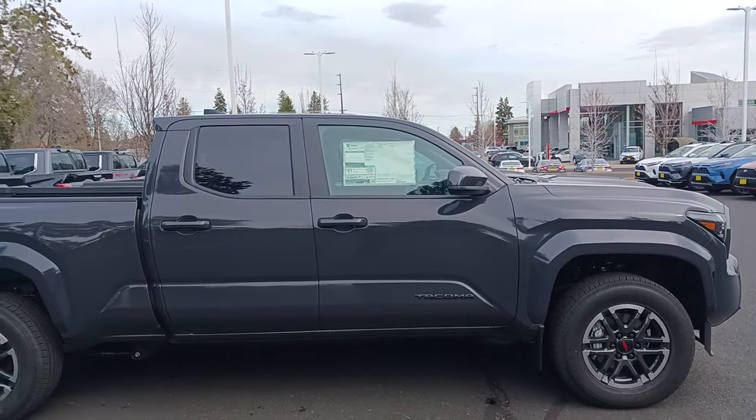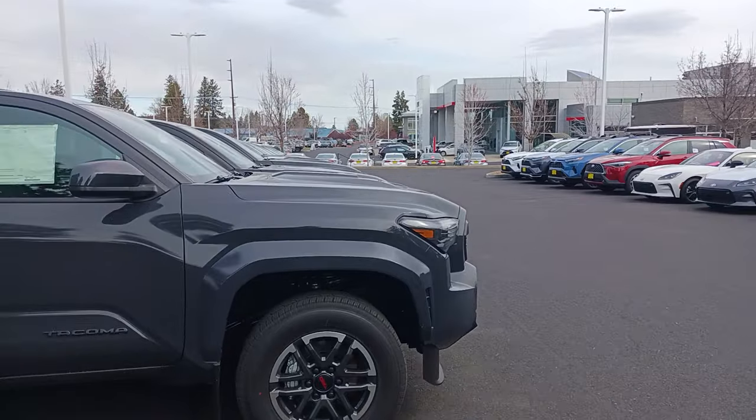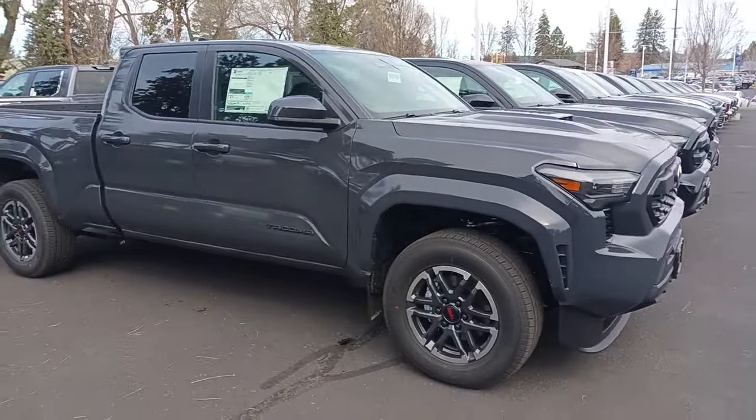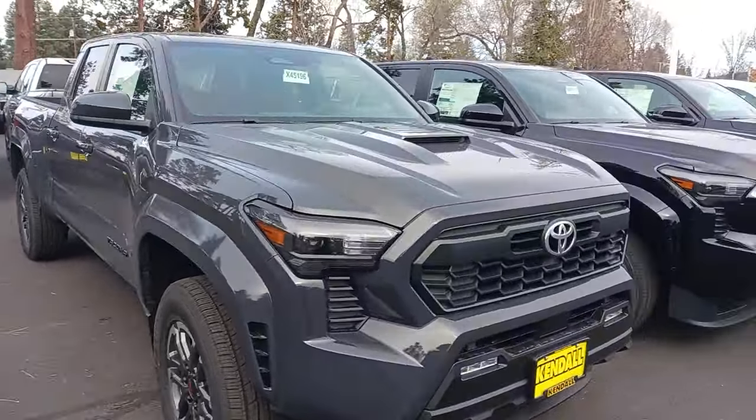Alright guys, welcome back to the channel. I'm over here at Kindle Toyota Ben. I just wanted to give you guys a little gander on the Toyota Tacoma scene.